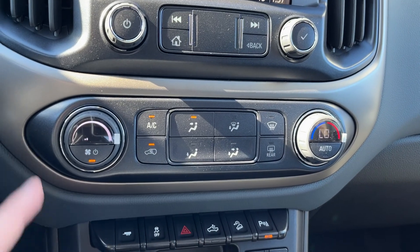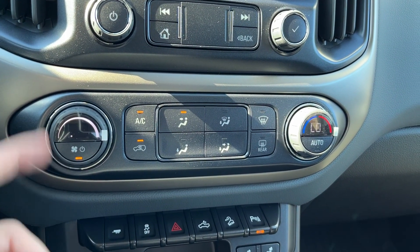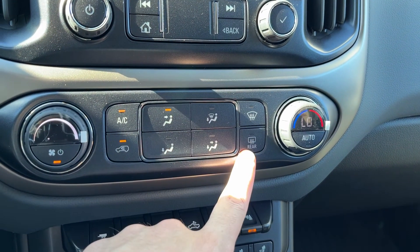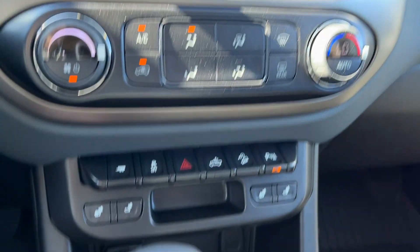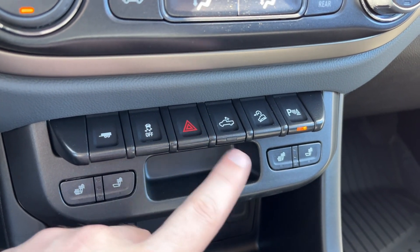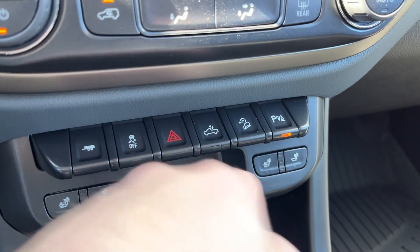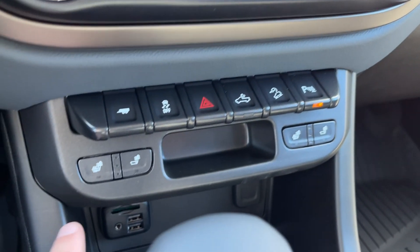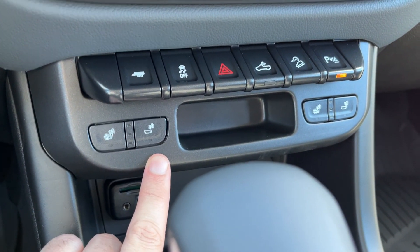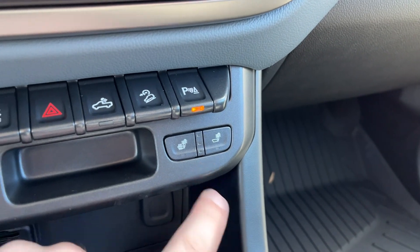Below, we have our climate control — single zone. We can control the fan on the left, temperature on the right. We have AC, as well as front and rear defrost, and modes in the center. Across the bottom: trailer assist, traction control, hazard lights, our high beam lighting, downhill assist, and our rear park assist. Then we have a heated seat back and seat cushion, or just the seat back for the driver, and the same for the passenger.